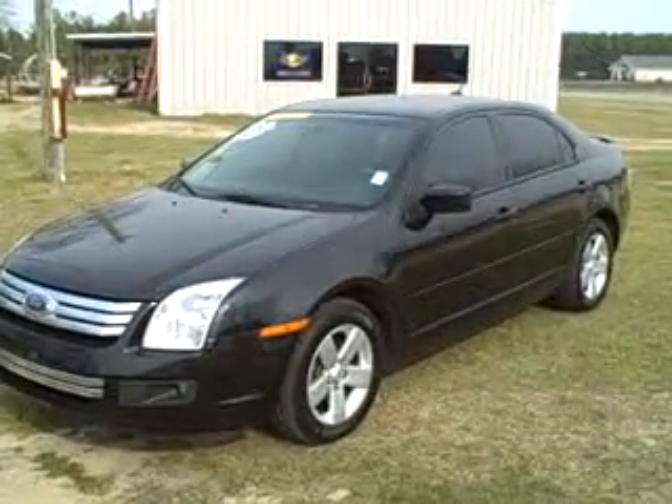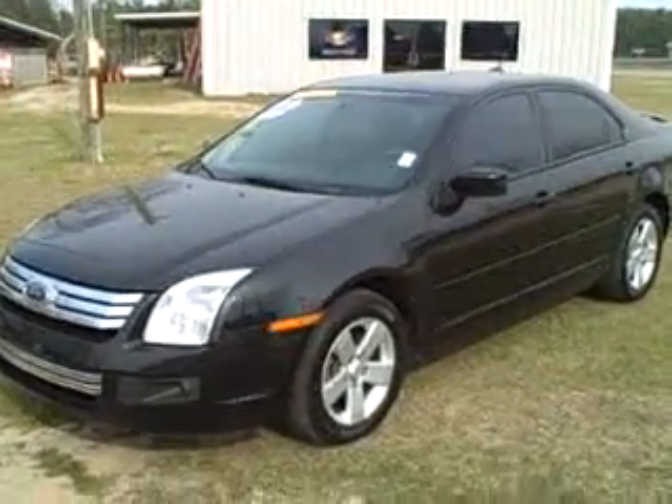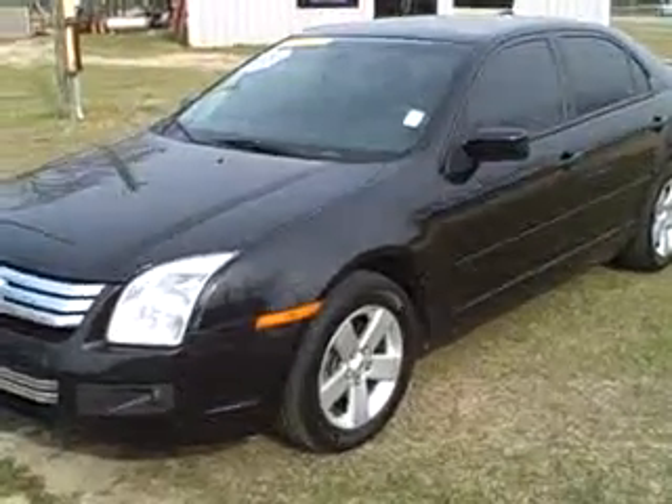Hey guys, Terry Ware coming from Woody Busch Chevrolet in Cochrane, Georgia. Today I've got a good looking 2009 Ford Fusion to show you.